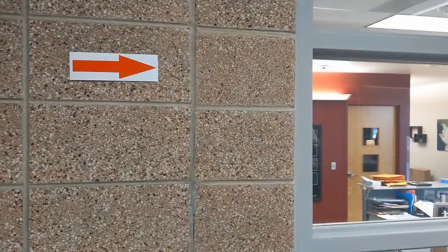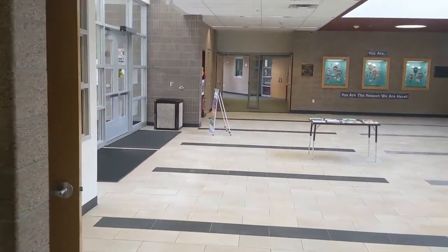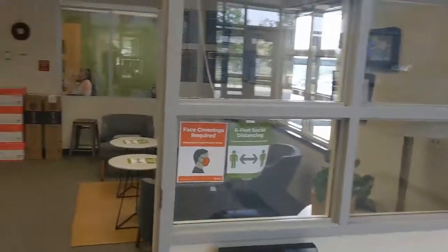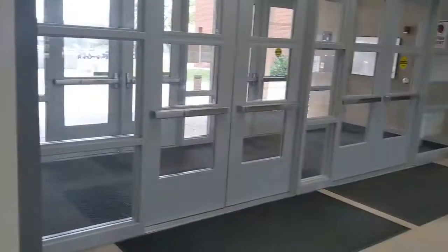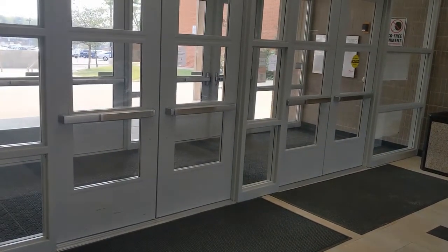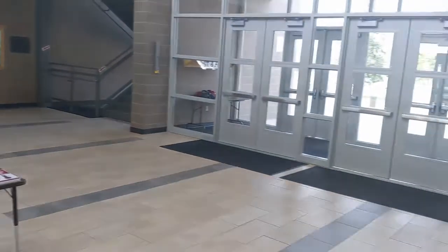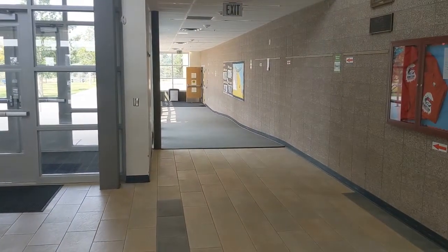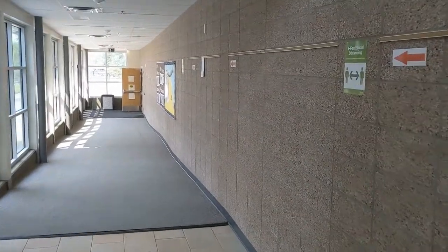Right here on our left you'll notice our office — we're still going this direction. So as you come up here, if you need anything from the office, this is where the office is located in our main atrium of Dunstan Middle School. To the right of them are the front doors, which you'll be able to leave school through. Then as you turn around, down this hallway from the main office is the cafeteria.